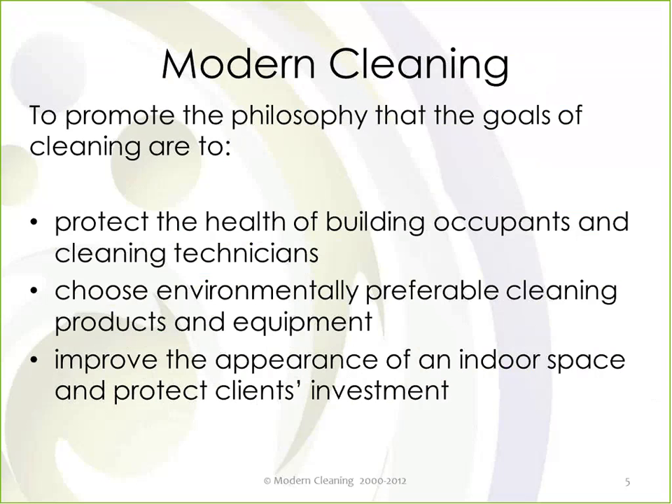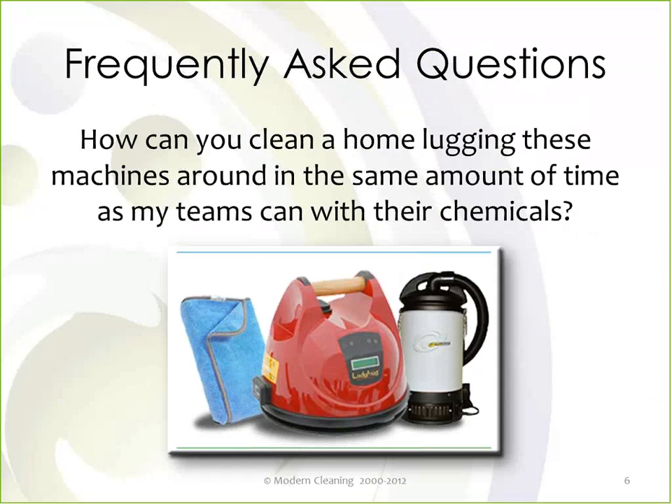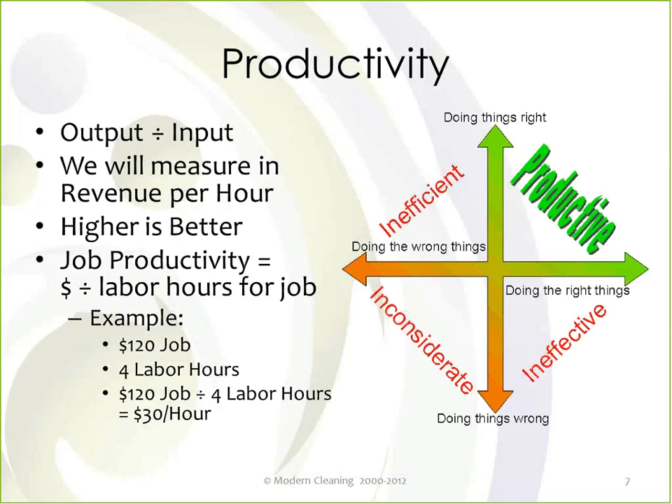One of the most frequently asked questions we get is: how on earth do you clean a home lugging around the backpack vacuum and the Ladybug in the same time as when we carry around cleaning chemicals? The whole idea of chemical-free cleaning is kind of hard to get your arms around if you don't study the actual elements of how you perform it. Intuitively one would think it would take longer. Hopefully at the end of this presentation the answer to that question will be fairly obvious.